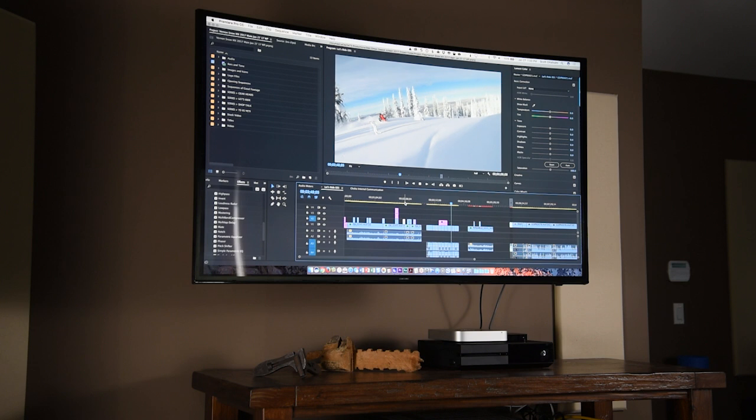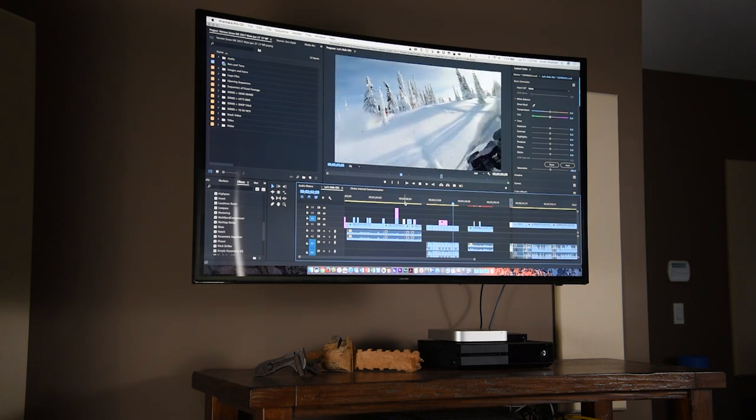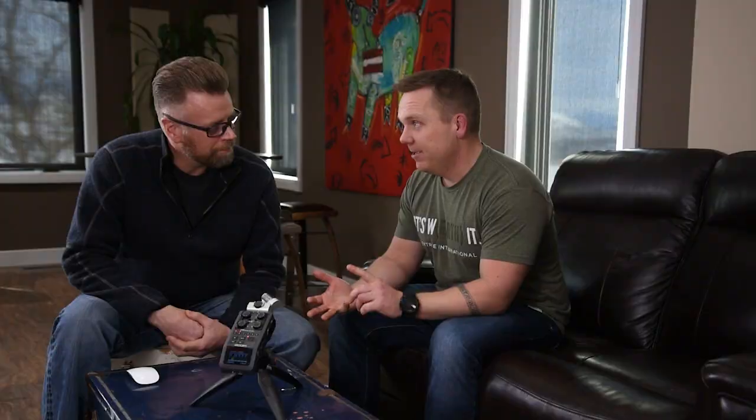Welcome to the Vernon Snow MX meeting room, where we get to preview some of our videos and chat about what our plans are for the next shots. Let's have a look at some subalpine riding from a couple of weeks ago — a beautiful sunny day, great conditions, fantastic snow. You couldn't ask for any better.